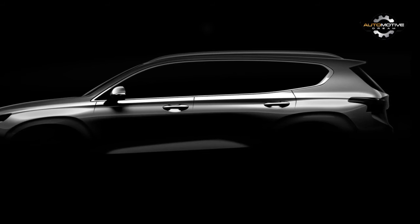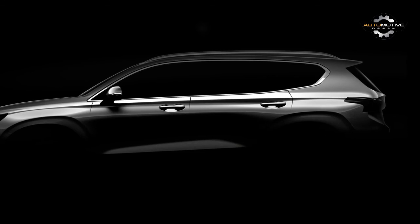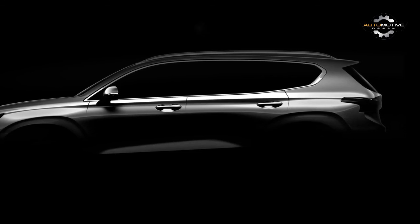Judging by the distance between the wheels and the shape of the rearmost side windows, we'd posit that we're looking at the successor to the current 3-row, long wheelbase model, and not the 5-seat short wheelbase Santa Fe Sport. But Hyundai could yet change up its strategy with the new model.